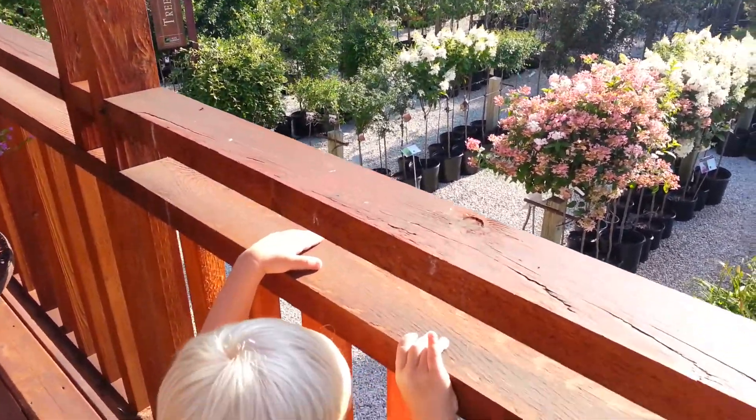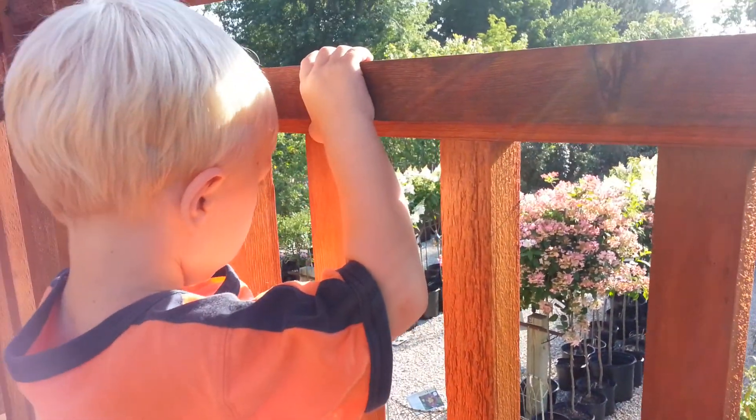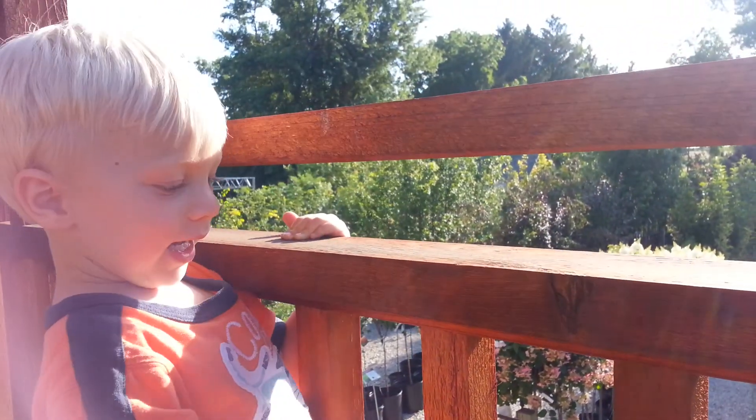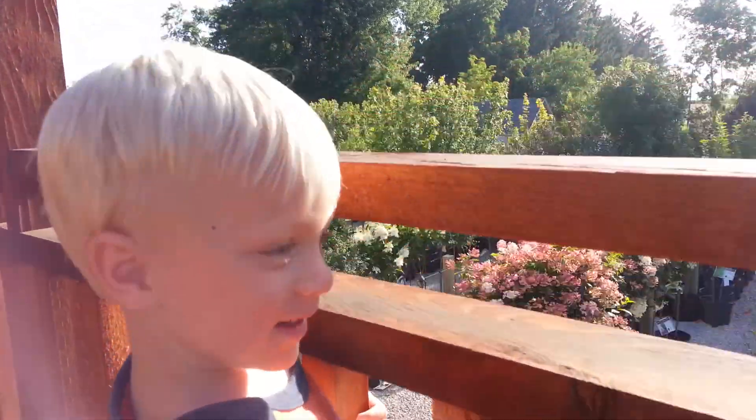Did you want to get in the video? What can you tell people about this place? What do you like about K&K Gardens? I like to go in my house.